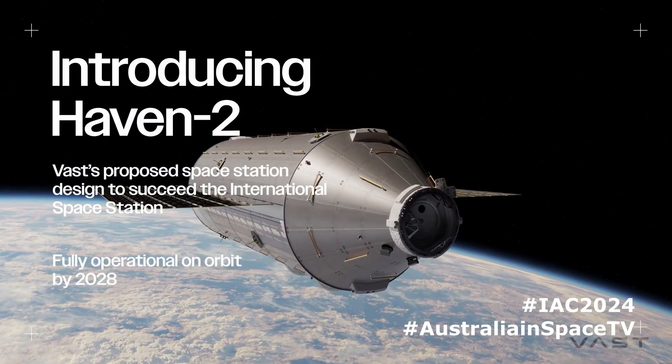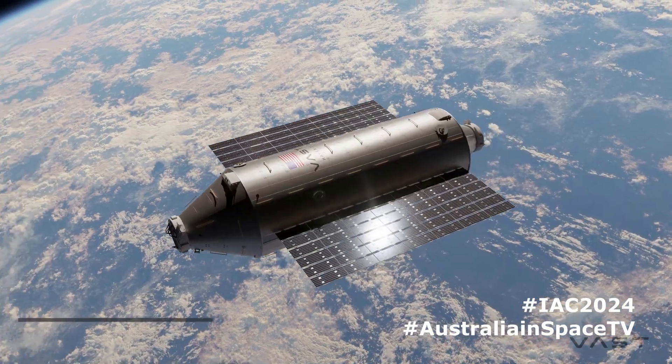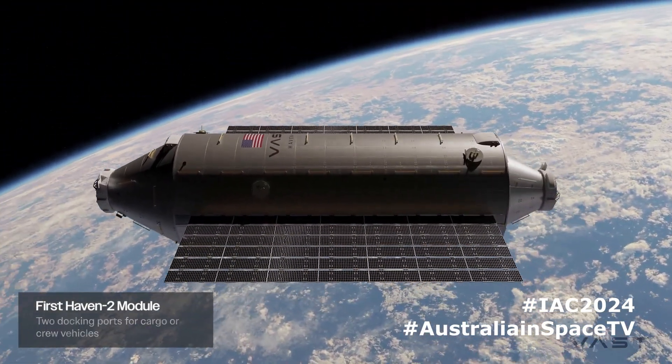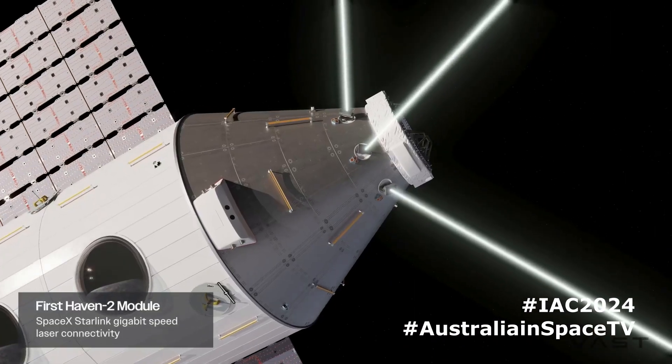From the United States and its partners' perspective, it's really important that with the ISS retiring in 2030, there is no gap in capability where we don't have humans in low Earth orbit. So the first key design goal of Haven 2 is to make sure that we can design it, build it, and launch it by 2028, so that the U.S. and its partners have a platform to test before the ISS is due to be retired in 2030. The first module of Haven 2 is actually a modified version of Haven 1.